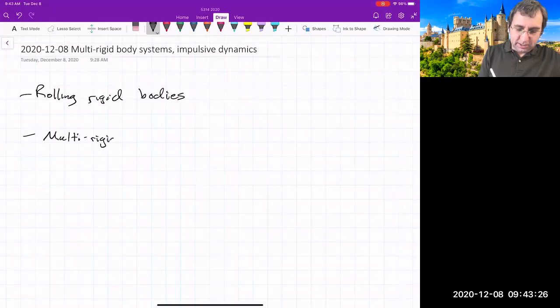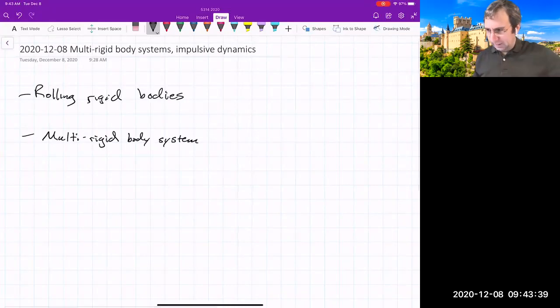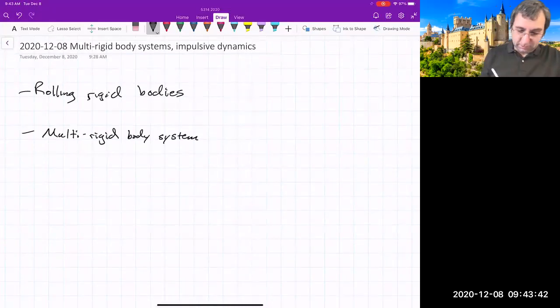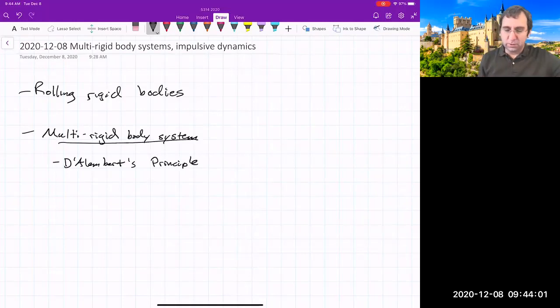We've mostly talked about single rigid bodies because single rigid bodies in 3D are complicated enough, but if you've got a multi-rigid body system, you can still use D'Alembert's principle — whether you use quasi-velocities if you have constraints or just the regular generalized coordinates. We'll still get correct equations of motion for N rigid bodies.